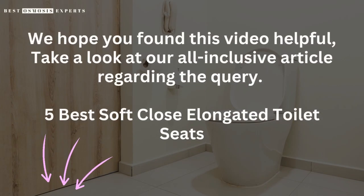We hope you found this video helpful. Take a look at our all-inclusive article regarding the query, '5 Best Soft-Close Elongated Toilet Seats' — link in the description. Kindly like, subscribe, and share for informative videos like this one. Thank you.